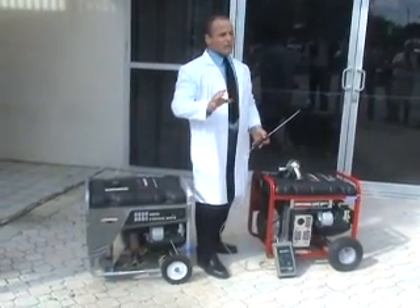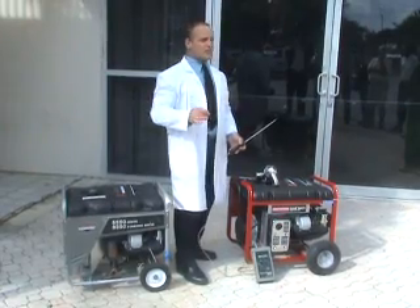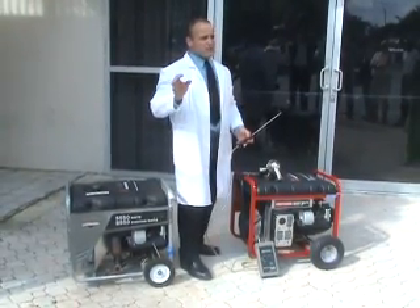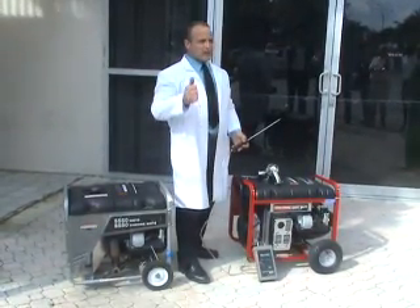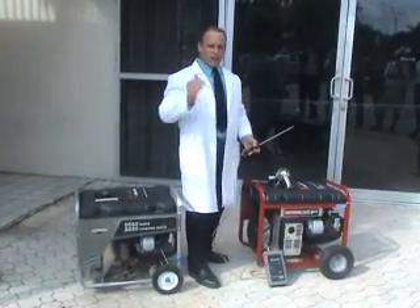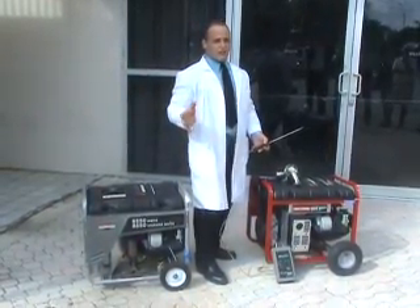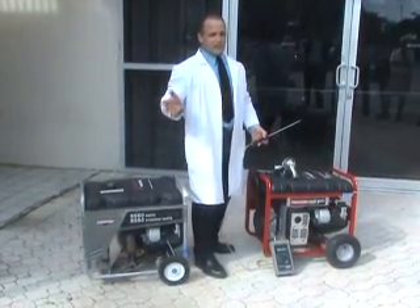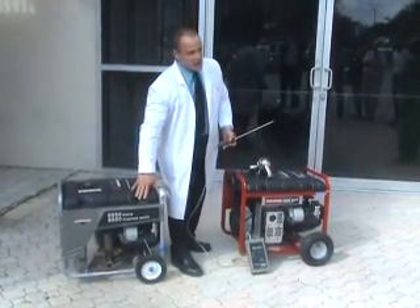Carbon monoxide — unburned fuel — attaches itself to the red blood cells 200 times faster than oxygen, which means you suffocate. There's nothing you can do to stop it. The symptoms are headache, fever, nausea. You get tired, you lay down — this is what we all do when we get these symptoms. You die a few minutes after that, painlessly. It's a horrible, scary thing. It's what prompted me to make this device as safe as what you just saw.